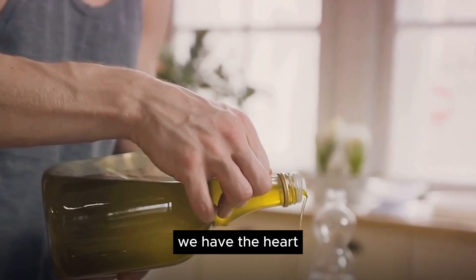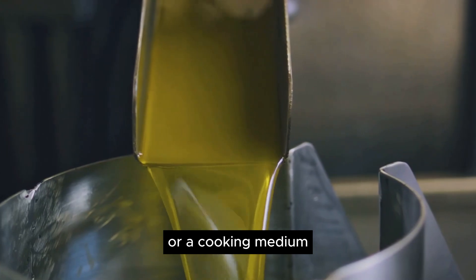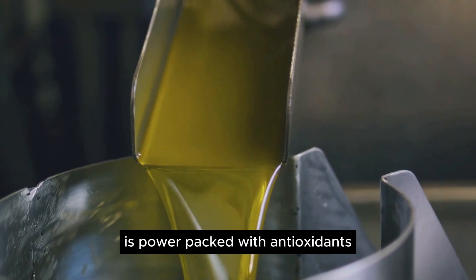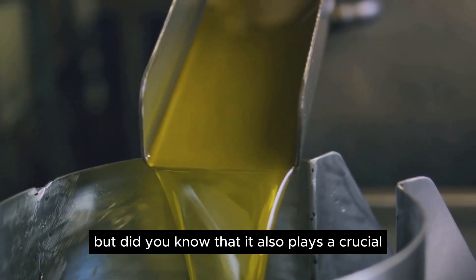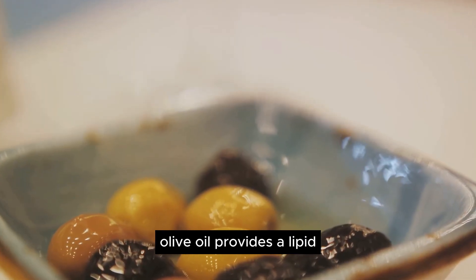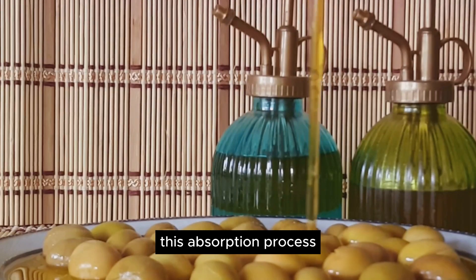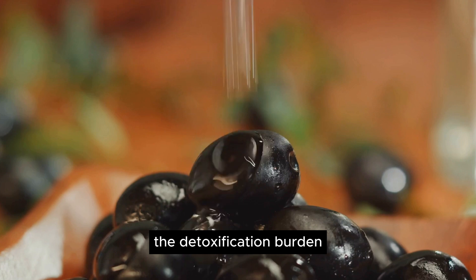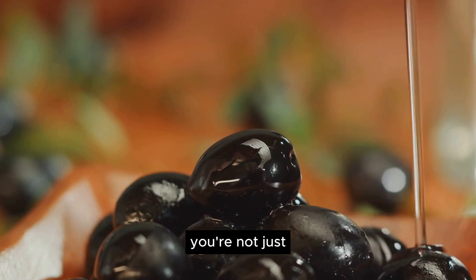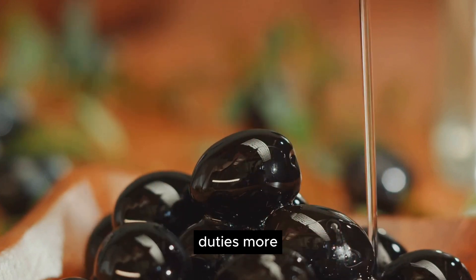Coming up next, we have the heart-healthy olive oil. This golden elixir is much more than just a salad dressing or a cooking medium. Olive oil, particularly the extra virgin variety, is power-packed with antioxidants and beneficial fats. Olive oil provides a lipid base that can absorb harmful toxins in the body, and this absorption process effectively takes some of the detoxification burden off the liver. By incorporating olive oil into your diet, you're not just adding flavor to your meals — you're also helping your liver perform its detoxification duties more efficiently.